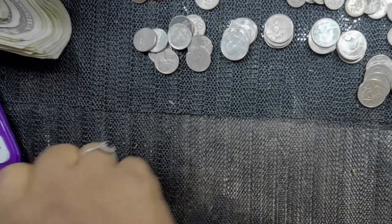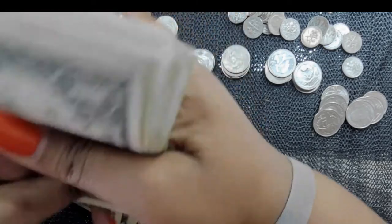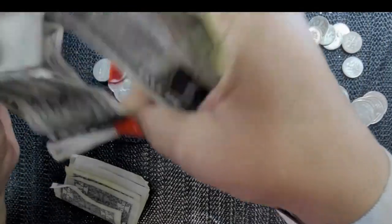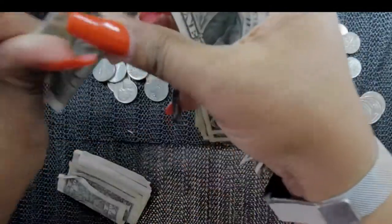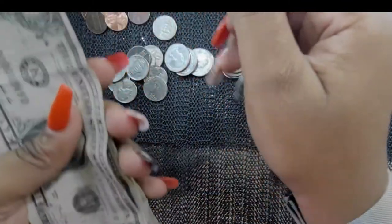Now let's count our ones. I try to keep everything as neat as possible, but sometimes it's super hard.